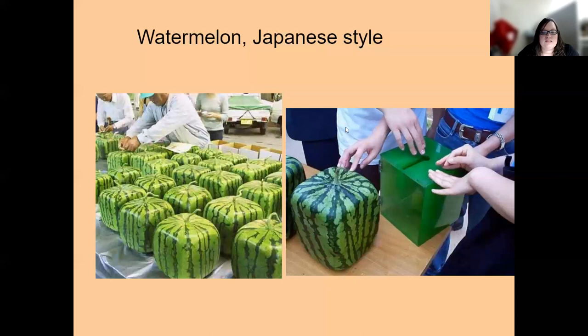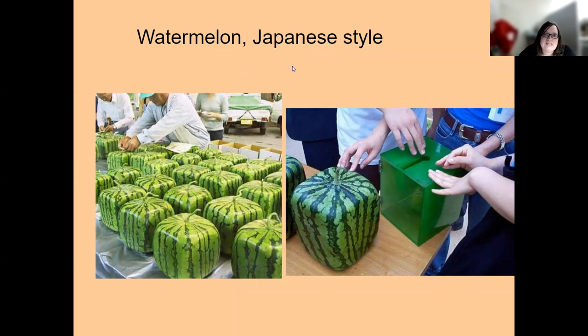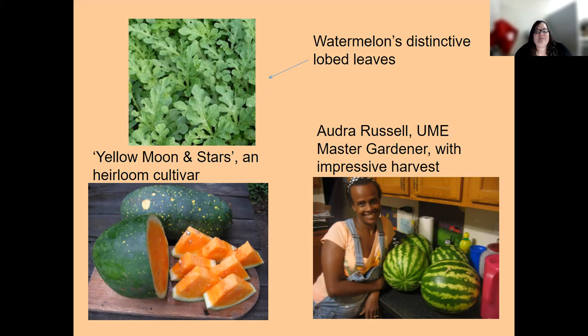Here's a cool slide: in Japan, because of limited refrigerator space, it became a marketing tool to grow square watermelons so they can be stacked. They put small watermelons into little boxes and they form a perfectly square shape. Watermelons have very distinctive leaves, much different from other plants in this family. Here's a cool heirloom variety — yellow watermelon — called Yellow Moon and Stars, which would definitely be a conversation piece.